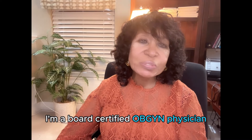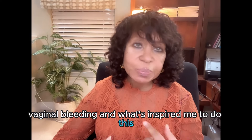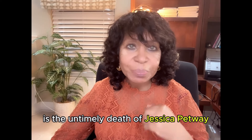Hi, I'm Dr. Linda Berg. I'm a board-certified OB-GYN physician, and I want to talk about the management of abnormal vaginal bleeding. What's inspired me to do this is the untimely death of Jessica Pettway.